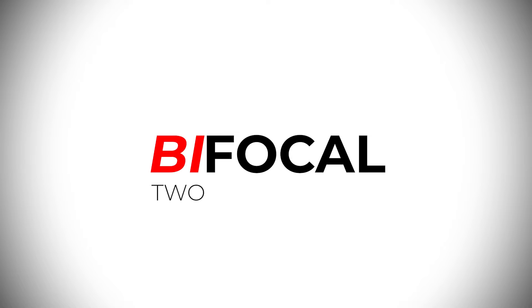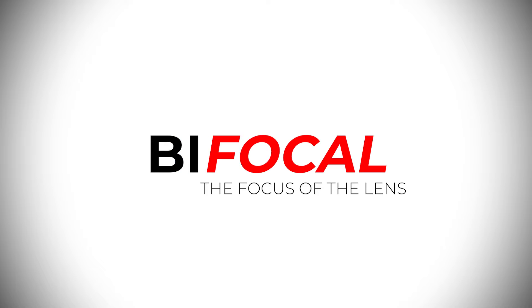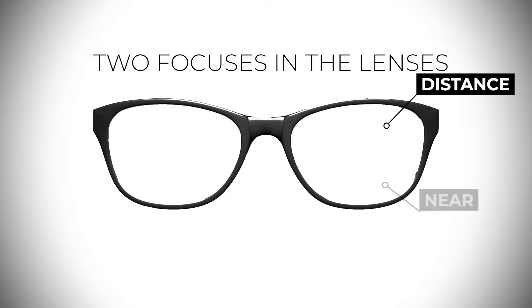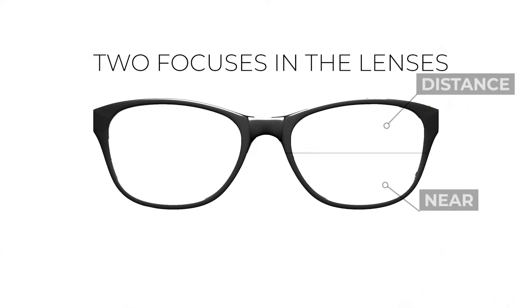Bifocal — bi meaning two, and focal being the focus of the lens. There are two focuses in the lens: the top portion is for seeing distant objects, while the bottom shows nearer objects. It's separated by a visible line, making it easier to get adjusted with the glasses, as well as allowing you to have the best of both worlds of seeing near and far.